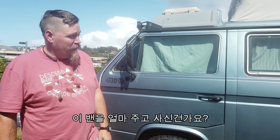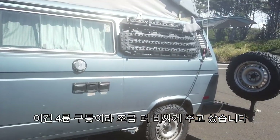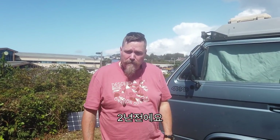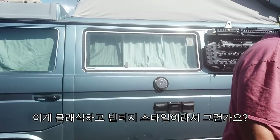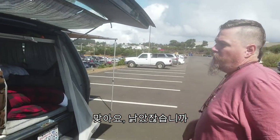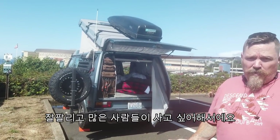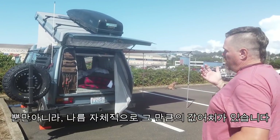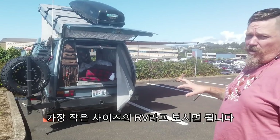Do you mind sharing how much you paid? Because it's four-wheel drive, it costs more money. I paid $27,000, two years ago. It's expensive because it's a classic vintage — it's an '87. The reason they cost so much is because they're very sought after. A lot of people want them. They hold their value because they're an entire package — roughly the smallest RV you can get.